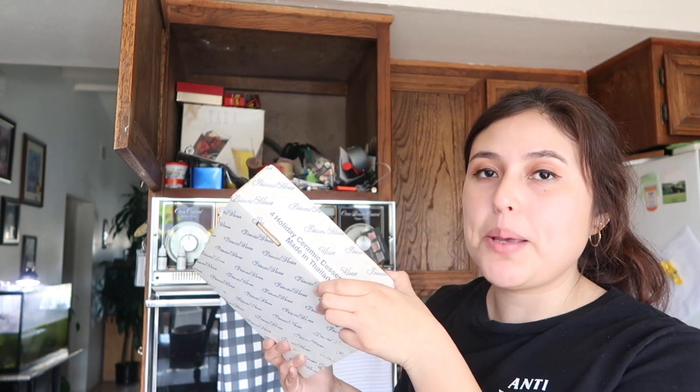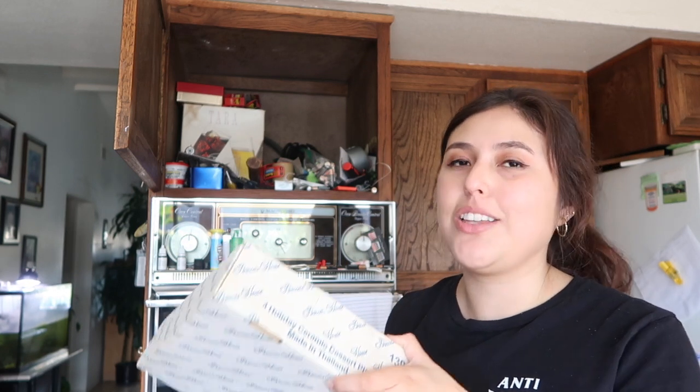The last time I decluttered this area, my dad was here and he was telling me what stuff he wanted to keep and what was okay to let go. Last time I brought up these plates — it's a holiday set — and he told me, about a year ago, that he was going to use them for Christmas. He never did, and so he said that if he never used them for Christmas, I could let them go.